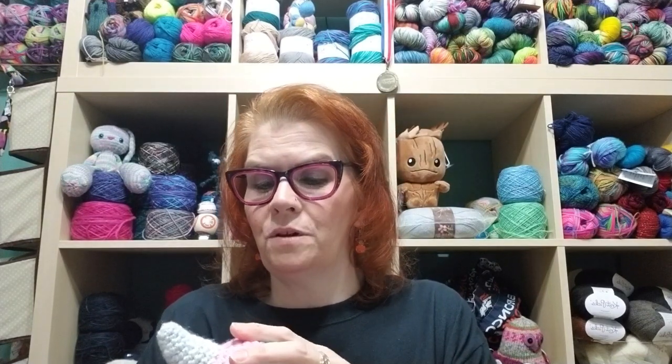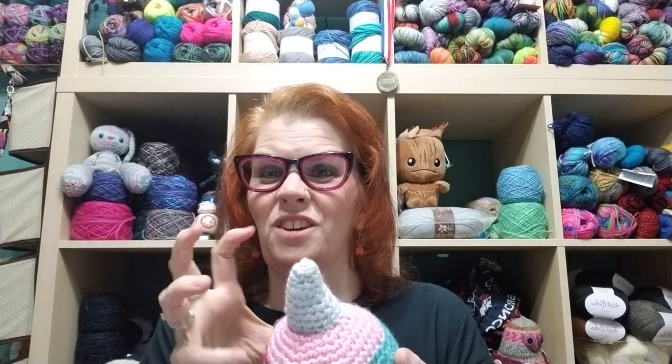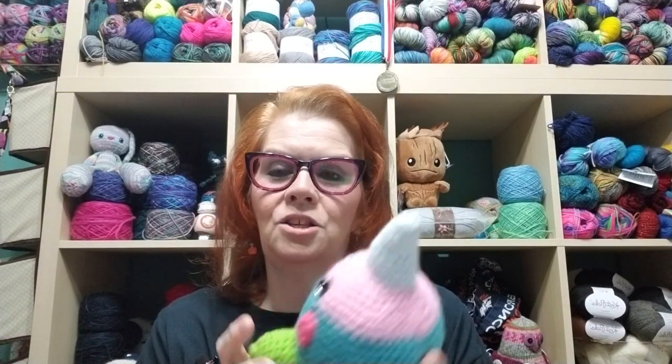The good thing about crocheted stuffies is that when you stuff them, the crochet is stiffer, so you can't over-stuff as easily. I'm really bad about stuffing until it stretches out my stitches, but it's not so bad with crochet.